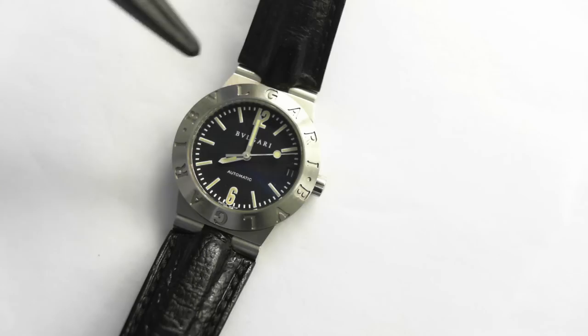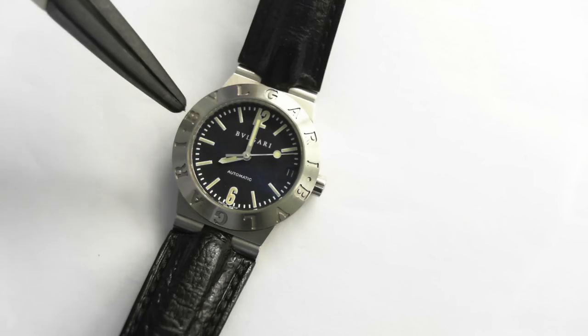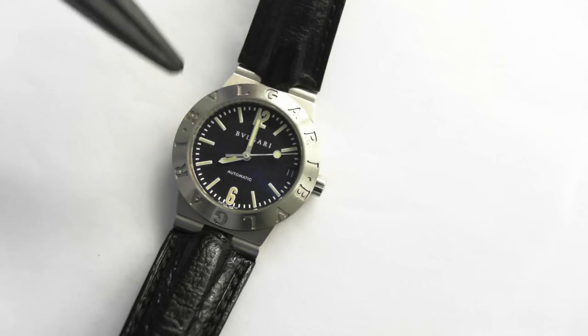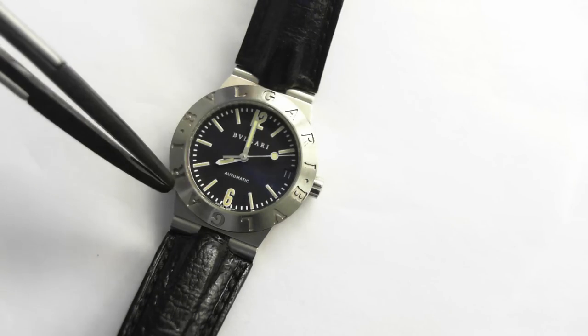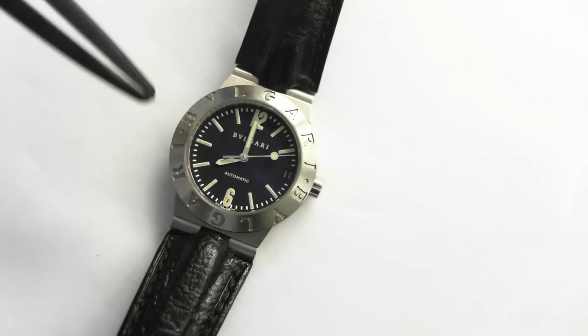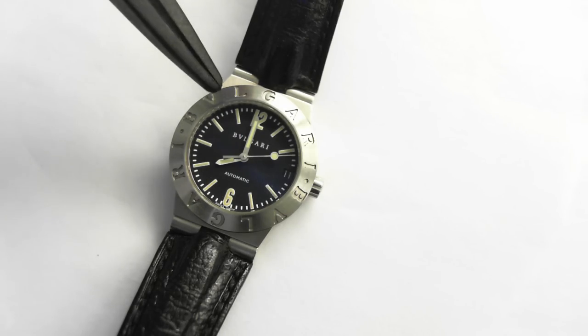Here is a Bulgari Diagono Automatic midsize wristwatch. It is pre-owned, excellent condition. It is 35mm from here to here. This is the midsize model, so especially for the lady — if you don't like the real little ones and you don't like the real big ones, this is the size for you.